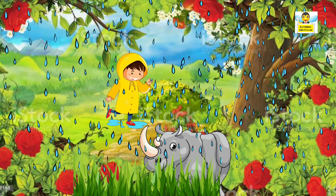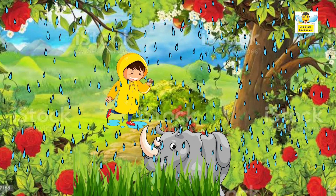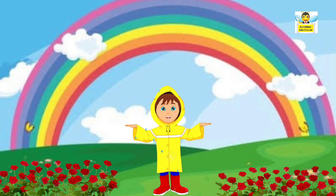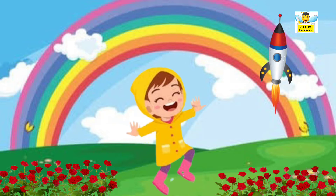After a while it stops raining. Then he sees a beautiful rainbow in the sky. Suddenly he hears a sound — oh, it's a rocket! Saying this, he jumps with joy.